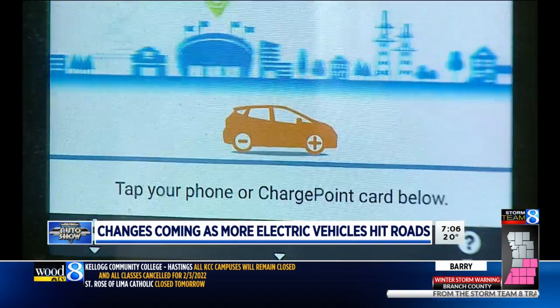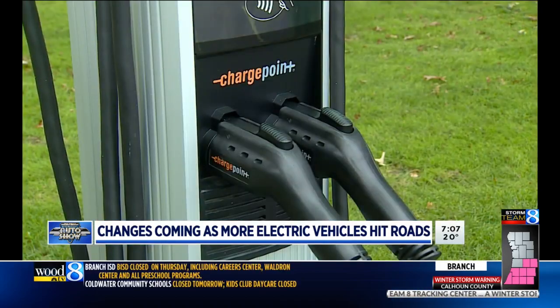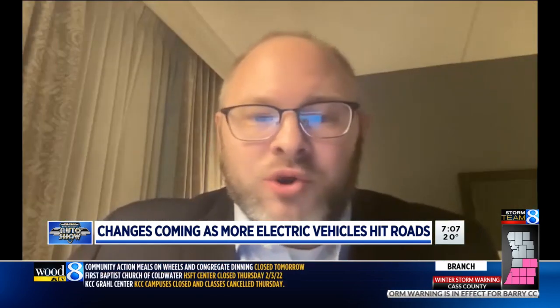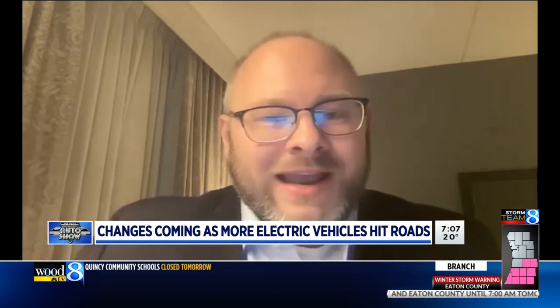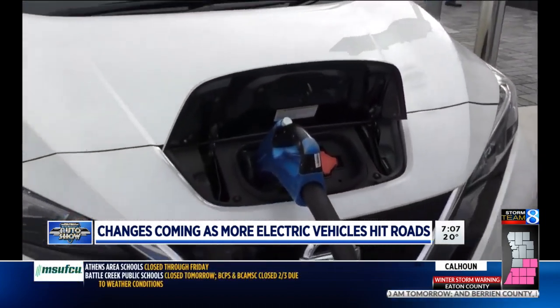Judd Templin with Ford Motor Company says for longer trips, there are a number of apps that can help you locate a public charging station along your route. When you need a charge, you can identify one of these chargers and just pull your vehicle up. Almost like you were filling with regular gasoline, you pull the charger out, plug it in, maybe go grab a bite to eat, and the mileage will regenerate.